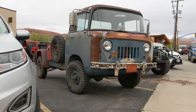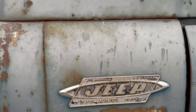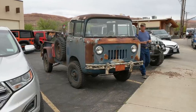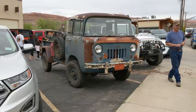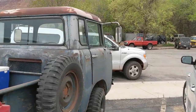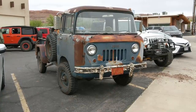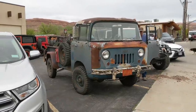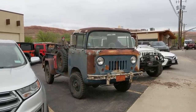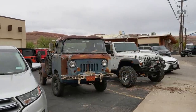This one wins — it is a Jeep Forward Control, model FC-170. These came out in 1956. They were built on the CJ5 platform. The owner uses it every day on the farm — hauls hay, goes to town. These were designed by Brooks Stevens, who went on to have a pretty successful design career. He also designed the Oscar Mayer Wienermobile and went into furniture design as well. That's kind of where this thing gets its iconic design from.